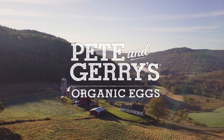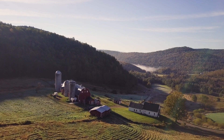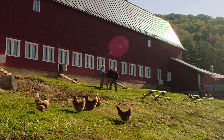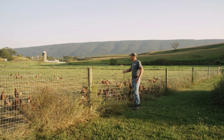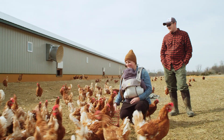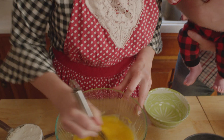Have you ever wondered where your eggs come from? Join us for a virtual farm tour to find out. At Pete and Jerry's, we've run our family farm for over three generations. Over the years, we've grown to partner with more than a hundred other small family farms across the country to do what we all love most: raising happy, healthy, free-range hens and providing the highest quality organic eggs to your family.